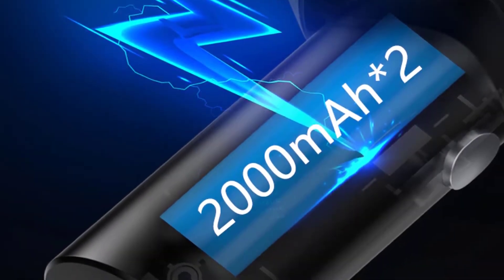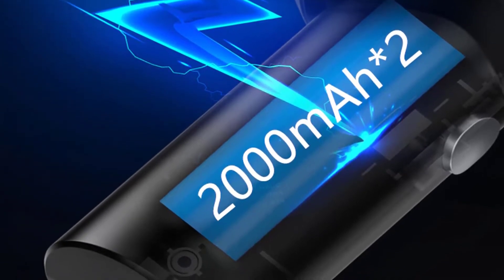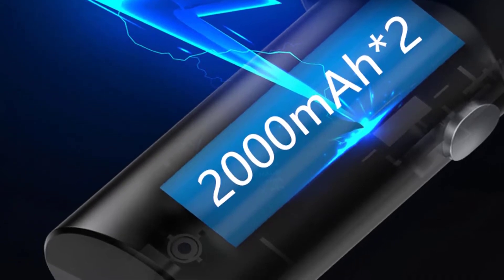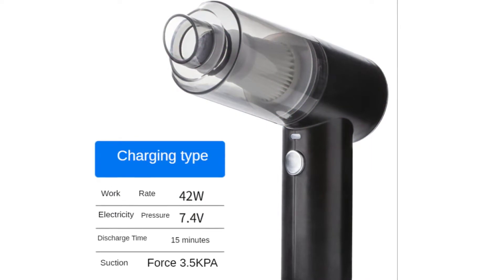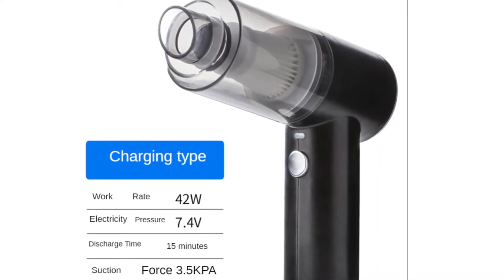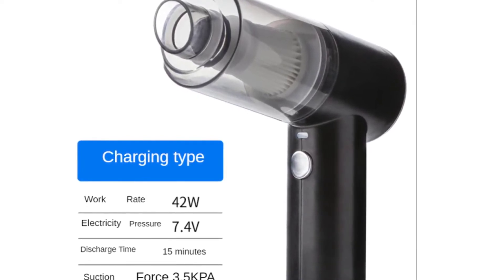The XCQ03 Cordless Air Duster is a very cool gadget for cleaning and also a great gift idea for friends, family members, and co-workers. Easily convert it from an air blower to a vacuum cleaner by just flipping the switch. Clean your piano, console, and other musical instruments without damaging them. It is also great for cleaning pets and is suitable for home and office use.